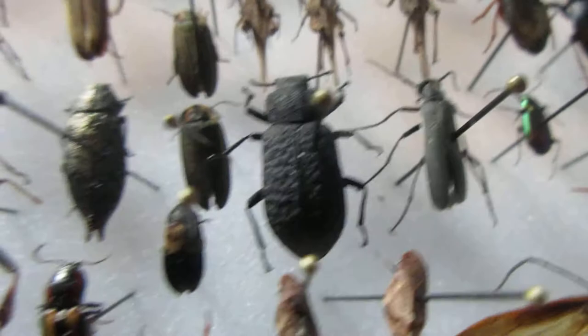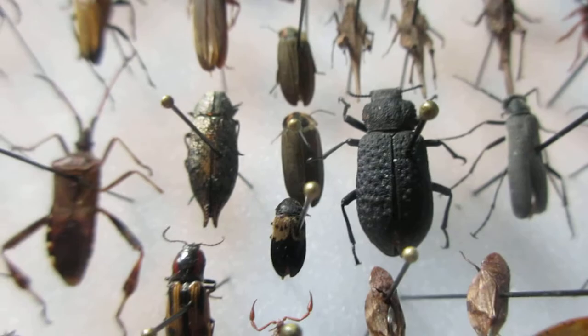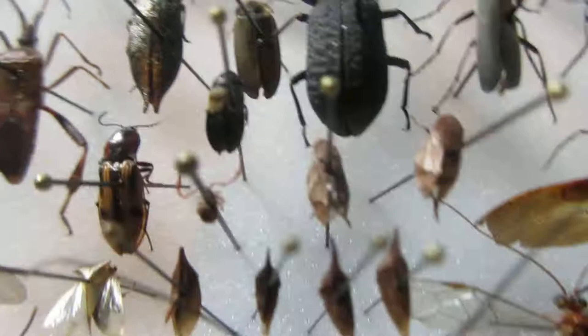I've got a beetle here that lives in the sand — it has a little bump on its body that actually brings water to its mouth. I've got another beautiful click beetle over here. Carpet beetle — those are annoying.